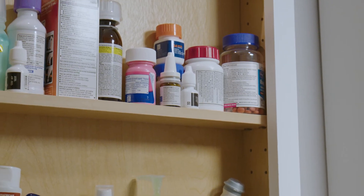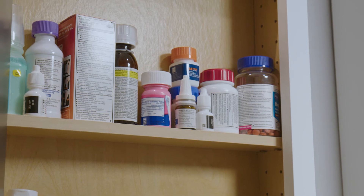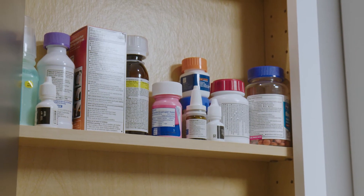Next, you want to make sure that all medications are in their original packaging. Many tablets and capsules can look similar. If they're not in the correct package, you cannot be sure what you're taking.